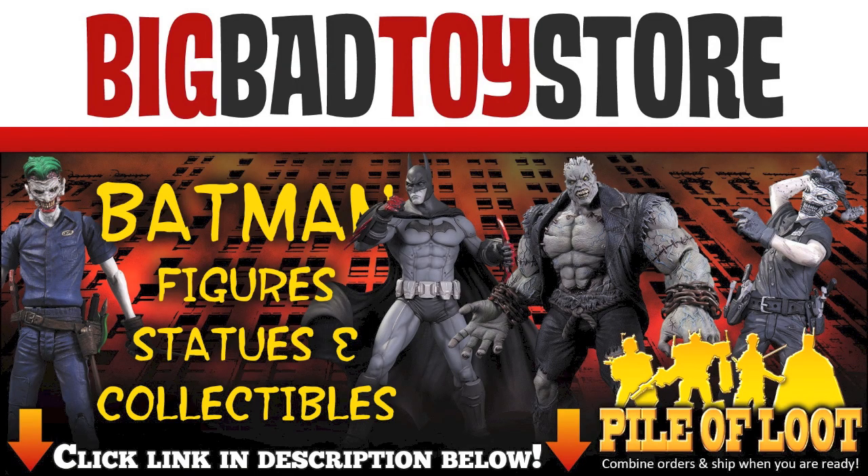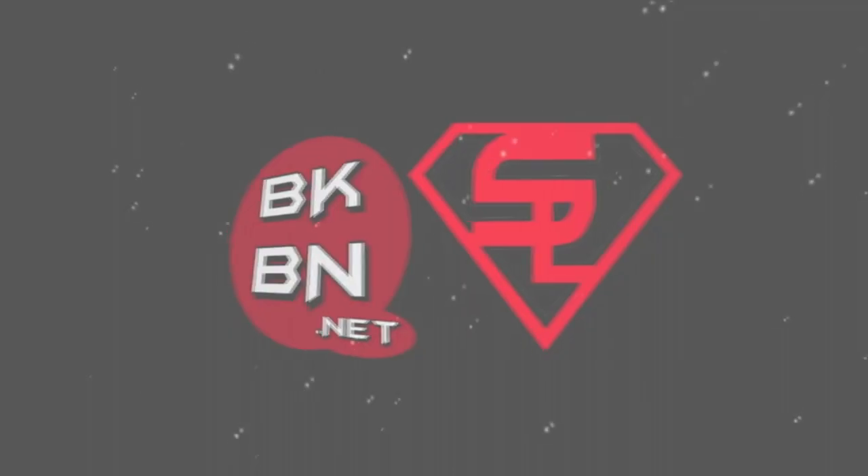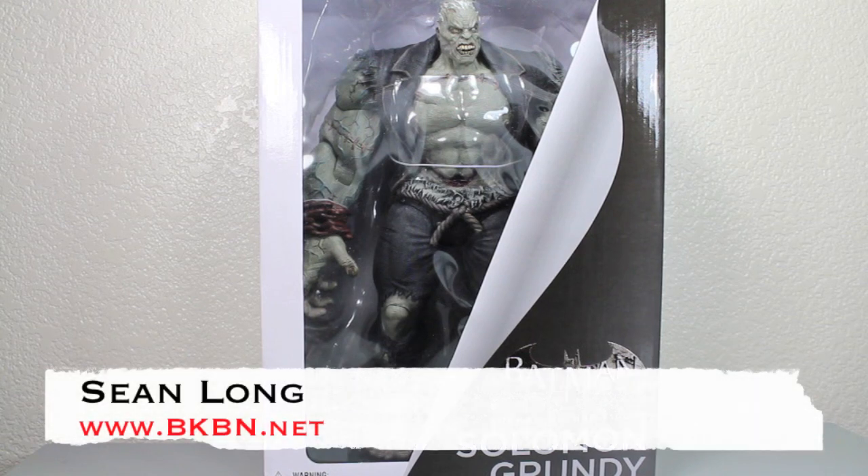Get your Batman figures at BigBadToyStar.com. Link is in the description. They're full of justice. What up, big kids? It's time for your Big Review. What up, big kids? Here's your big review.